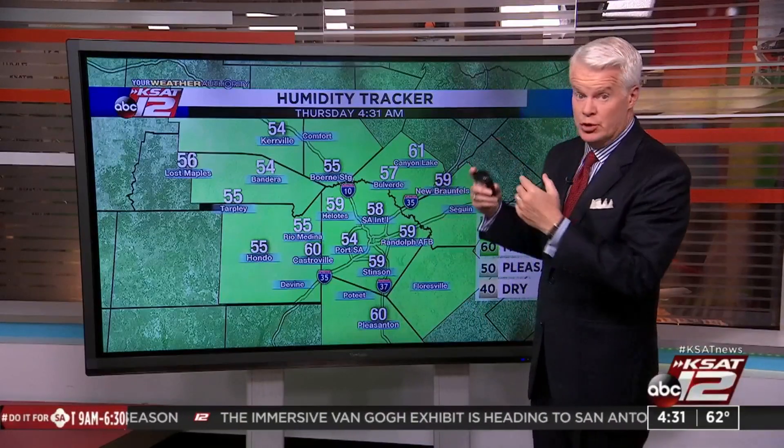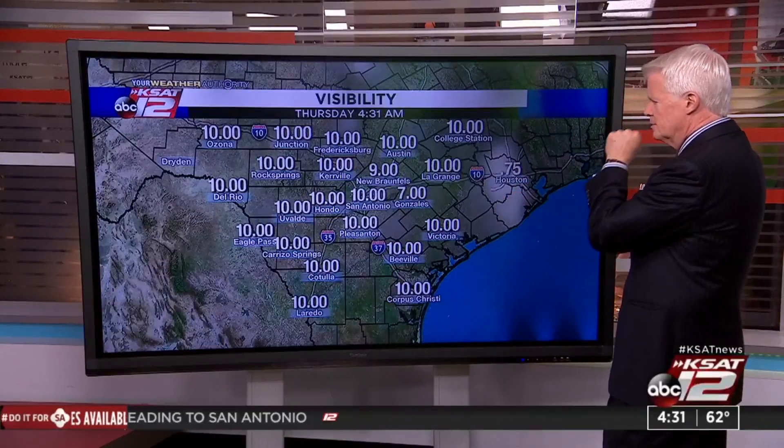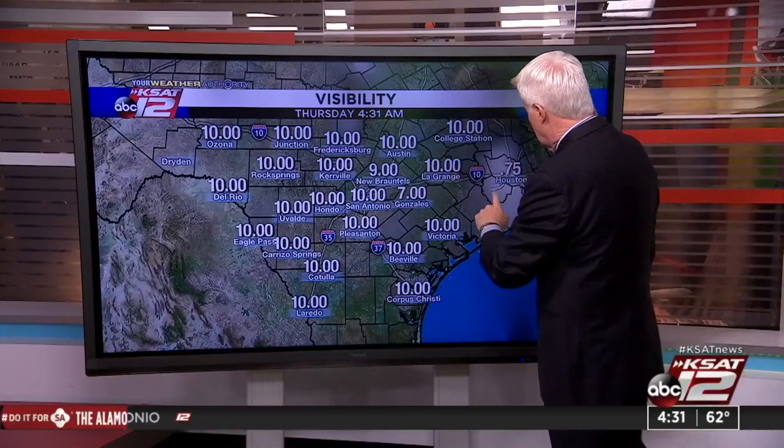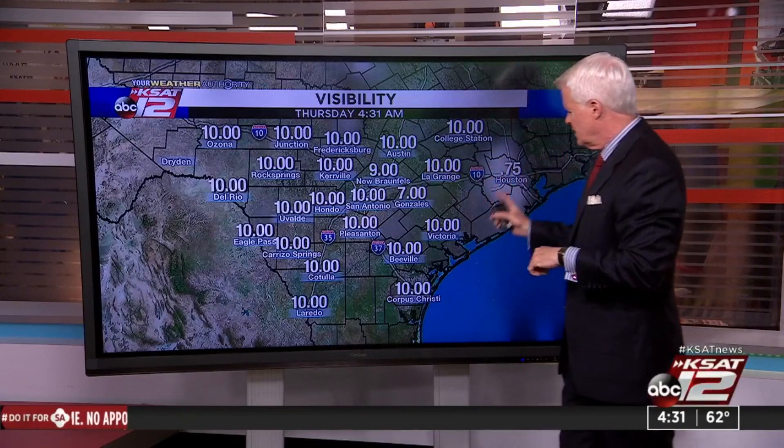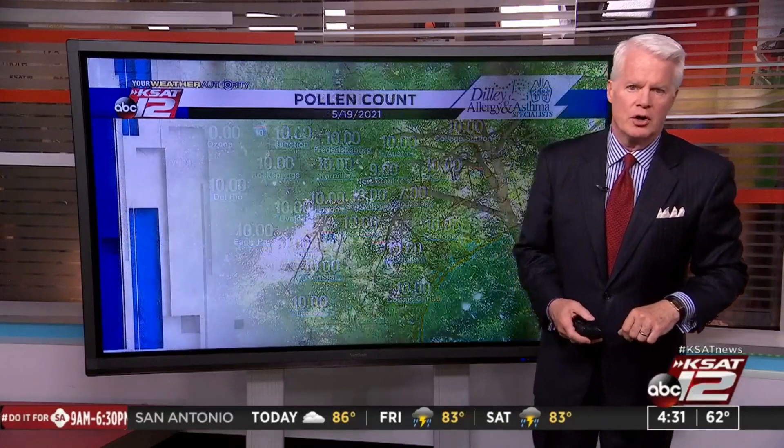With all this moisture in the ground and dew points relatively high, there's a little bit of fog trying to show up. We have to kind of watch out for that — there's some right around Houston. Just keep an eye out, especially in low-lying areas, for some fog this morning.